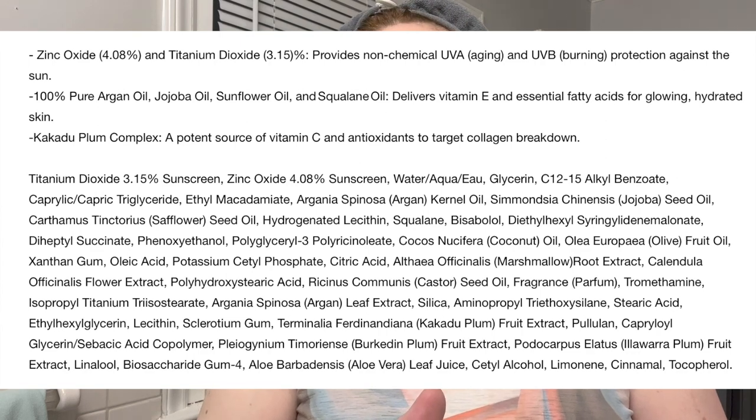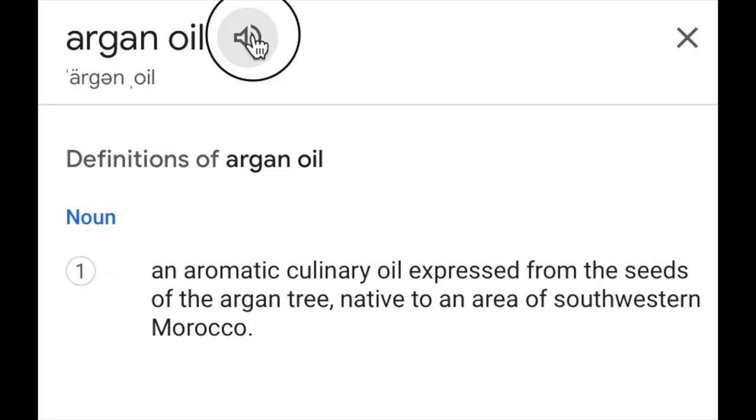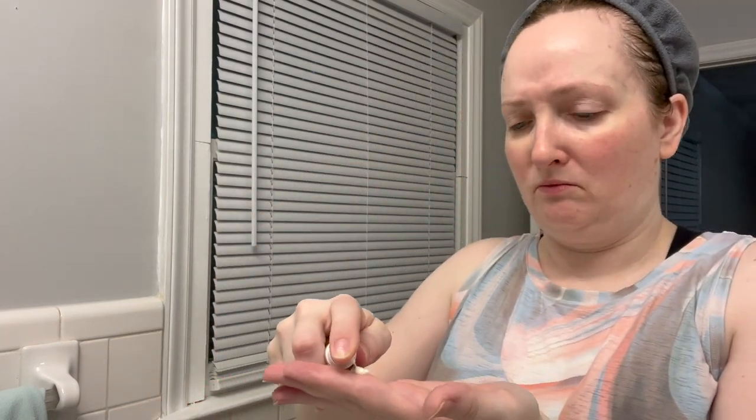It also has 4.0% zinc oxide. The last time I tried a Josie Marin product was a foundation years ago and it broke my face out, so I'm not sure if I'm allergic to argan oil, because that's what they put in all of their products. We'll see — hopefully it doesn't break me out because I already have some zits going on. Okay, that was not what I expected.